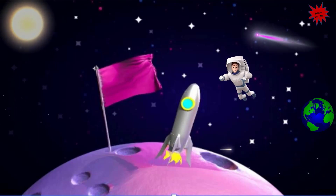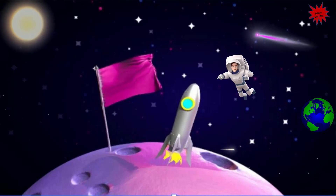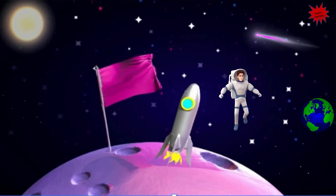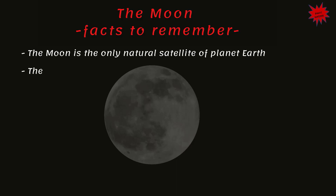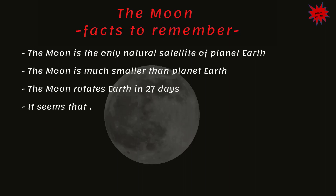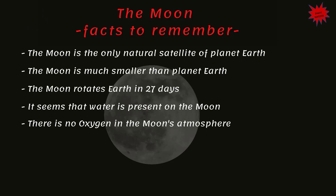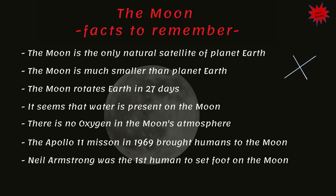Now let me ask you a question. Do you know who was the first human to set foot on the Moon? It was Neil Armstrong in 1969 — he was from the USA. The Moon rotates the Earth in 27 days. The Apollo 11 mission in 1969 brought humans to the Moon, and Neil Armstrong was the first human to set foot on it.